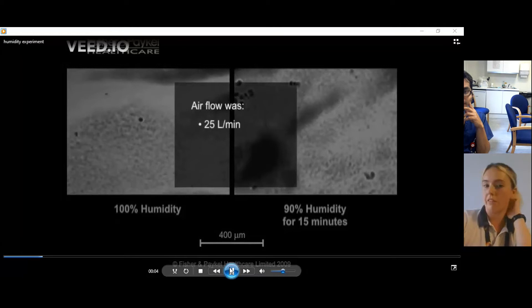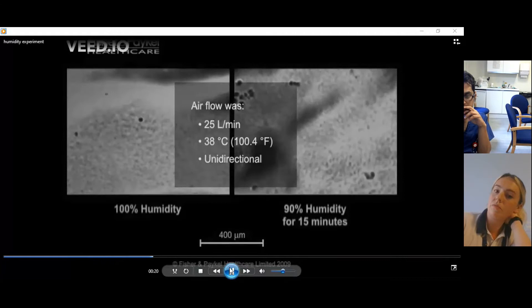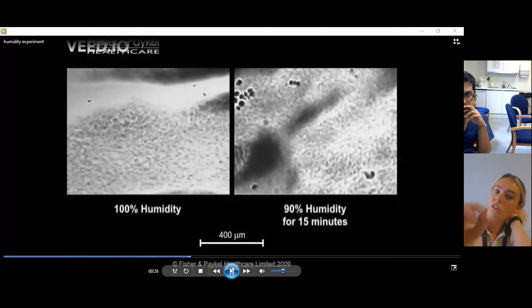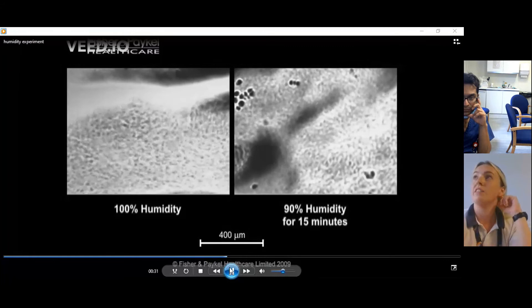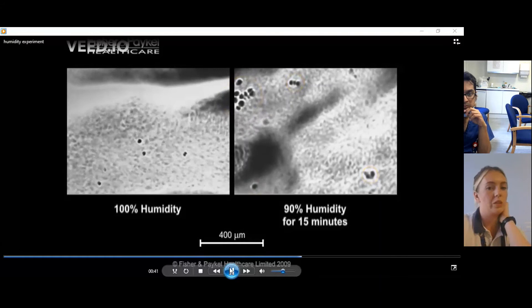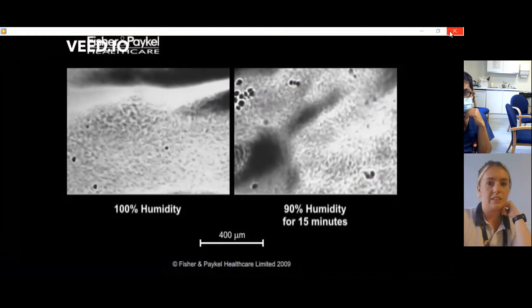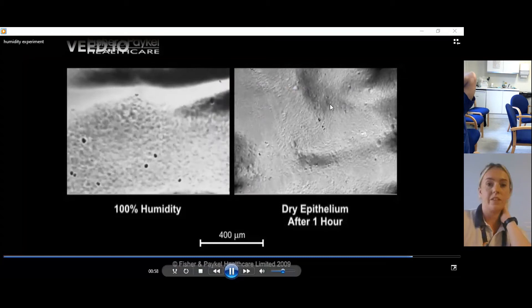There's a little video showing an airway under an electron microscope. This is essentially a trachea exposed to a constant airflow at 100% humidity — you can see the movement of the cilia across the membrane. Whereas in areas of lower humidity, you can see where that mucociliary transport isn't working as well. It's important to have good humidification for the mucociliary escalator. After only an hour at lower humidity, the mucous layer gets very quickly dry.